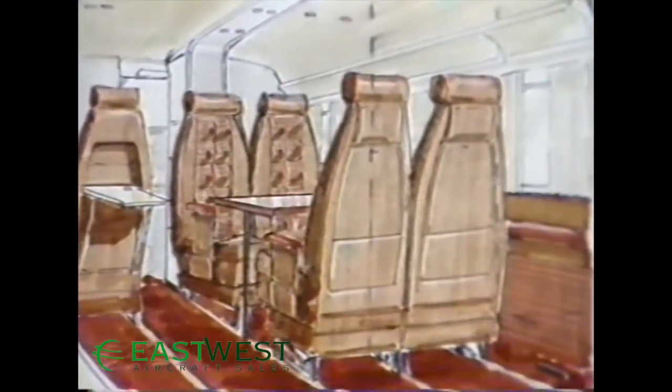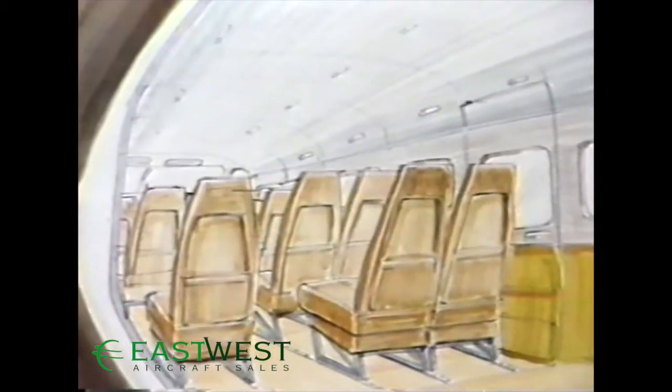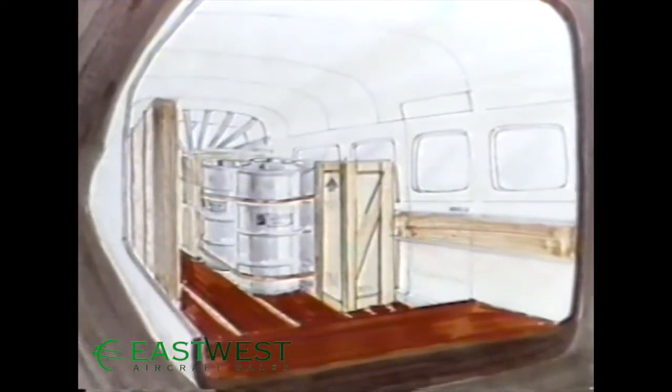A variety of seating options allows the Caravan 1 to serve a variety of passenger roles, like air charter or feeder airlines. An air stair door on the right side allows for easy boarding of passengers. Our quick-change seats let the airplane easily handle split loads of cargo and passengers.